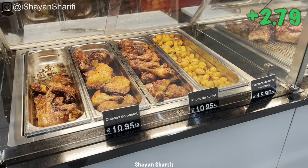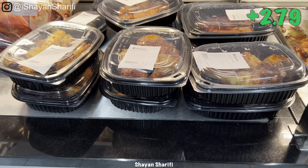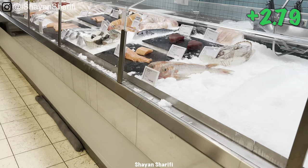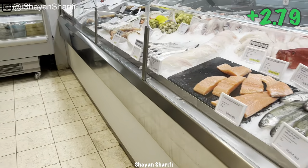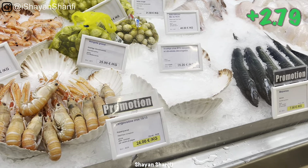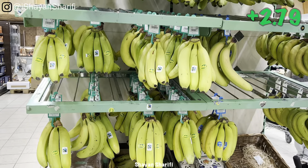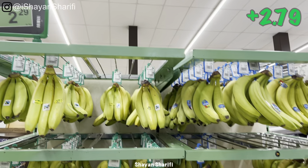You can also get ready food — ready chicken, ready potato. You can see the prices. And you can get seafood, so many other things. Just to show you how the prices are — you can see. And this is how they are selling the bananas: 2 euro 29 per kilo.